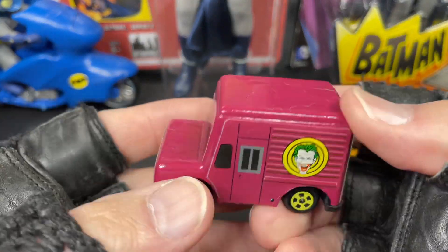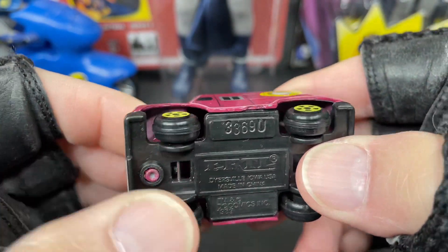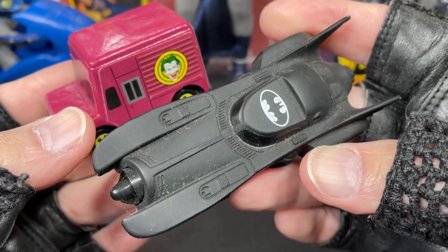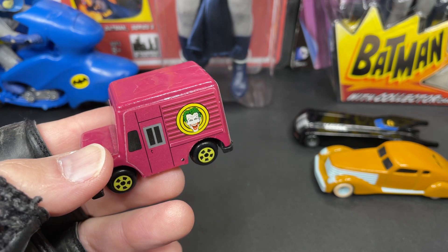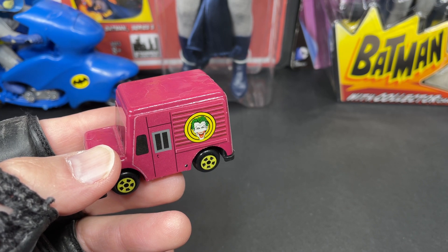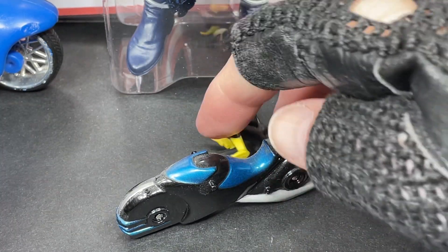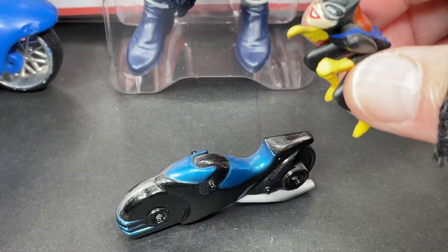These are from the Michael Keaton movie era, also made by ERTL. This one has a little damage on the bottom where the base falls off, so I'm holding it. ERTL 1989 — this is the batmobile that Michael Keaton drives in the movie, really awesome. And I also have this Hasbro Batgirl on a little motorcycle, also from the animated series. She has that look just like in the animated series.